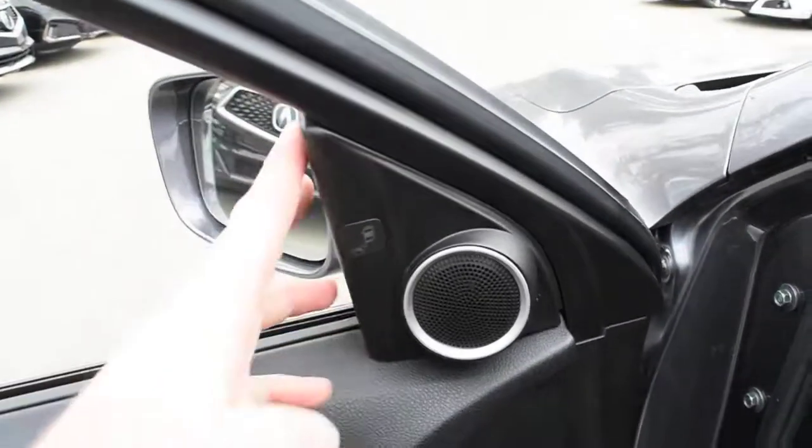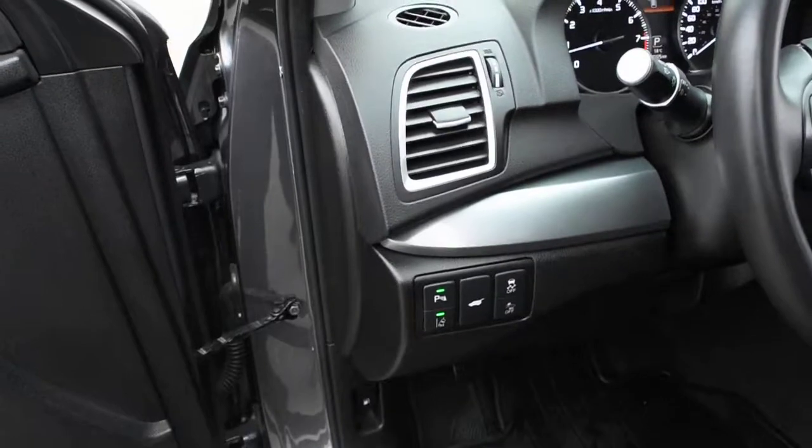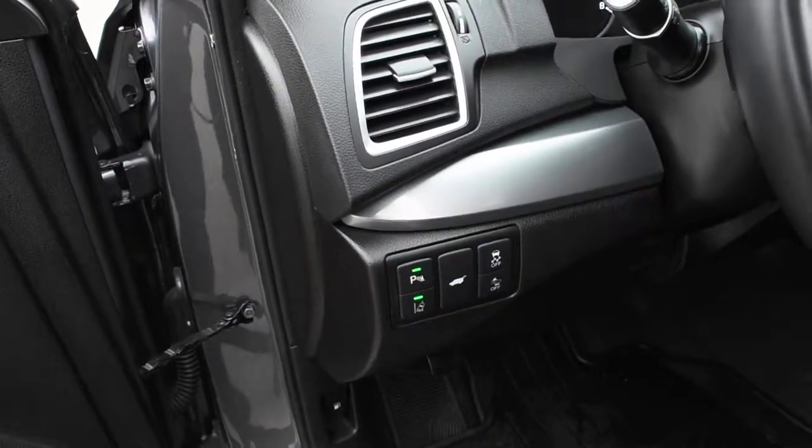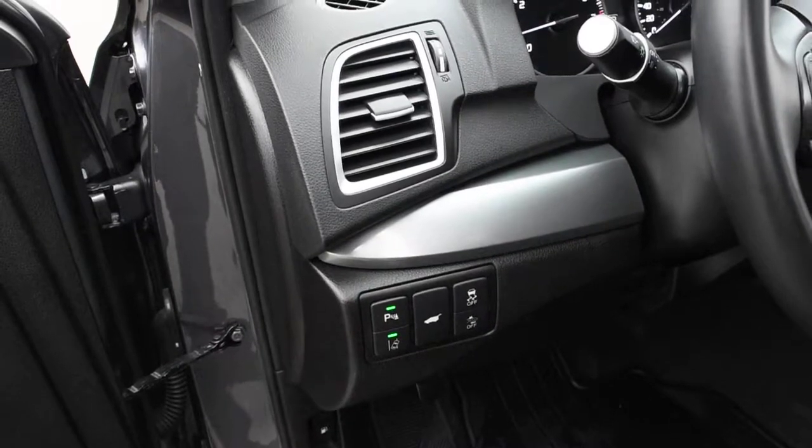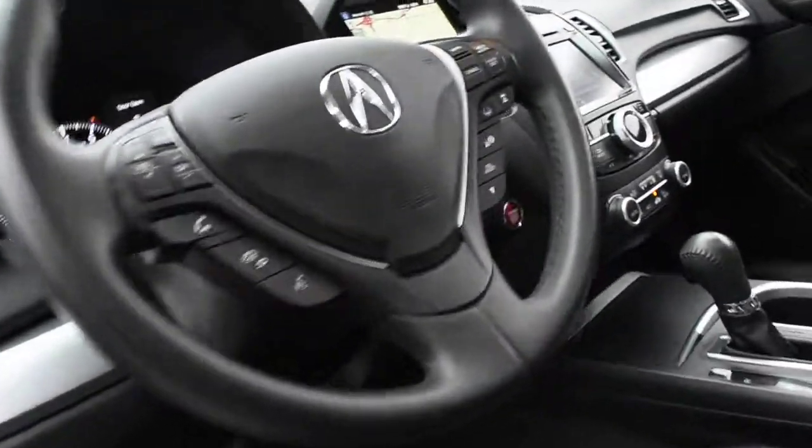Up top, this does offer you your blind spot warning system. With full AcuraWatch technology, this does come equipped with forward collision warning, rear cross traffic alert, collision mitigation braking, road departure mitigation assist, lane departure warning, lane keep assist, as well as your adaptive cruise control.